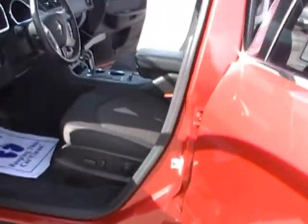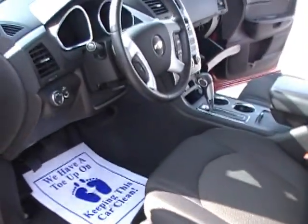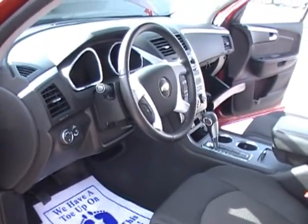General Motors waited till last to bring the full-size crossover to Chevrolet. It started with the GMC Acadia, then went to Saturn, then went to Buick. And when they finally brought it over to Chevrolet in the form of the Traverse about three years ago, they saved the best for last.